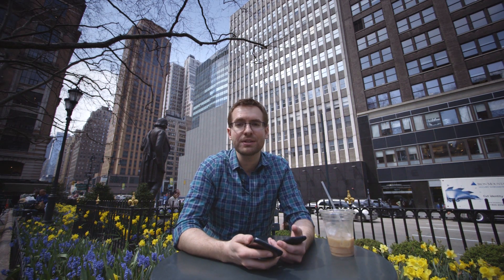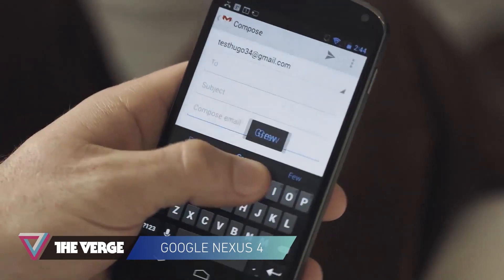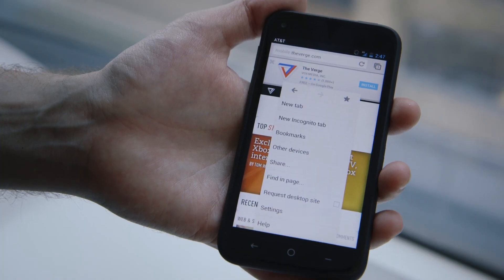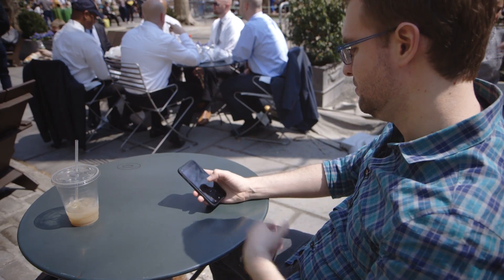The truly devoted Android lover will probably still want to opt for the Nexus 4, and there are many good reasons to do so. It's got the latest version of Android, and it's got a tacit guarantee from Google that whatever version of Android comes up next, it's probably going to get it pretty quickly. With the HTC First, there is no guarantee it'll be upgraded at all. But I can live with 4.1 for a couple of years. I've used Android in the past, and I've grown to accept being a version or two behind.